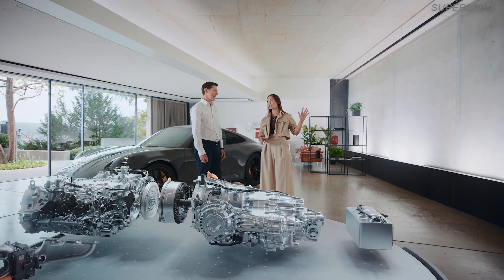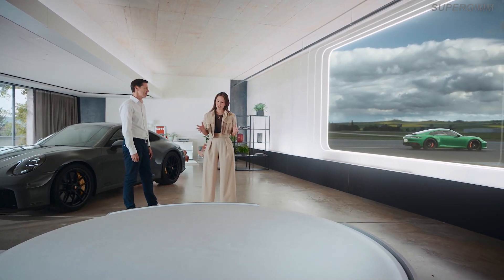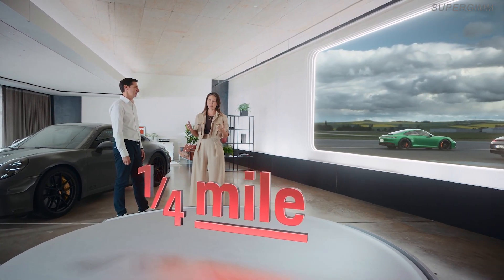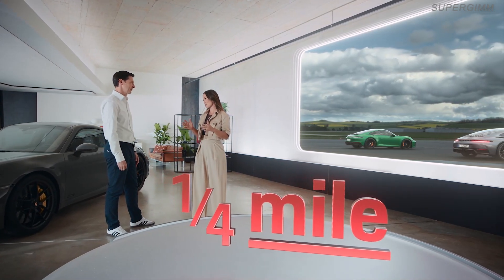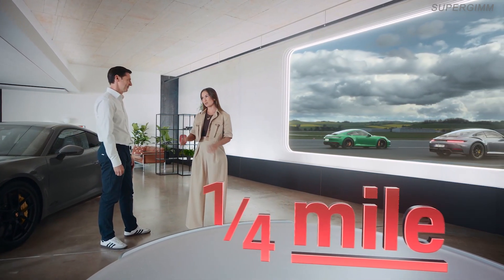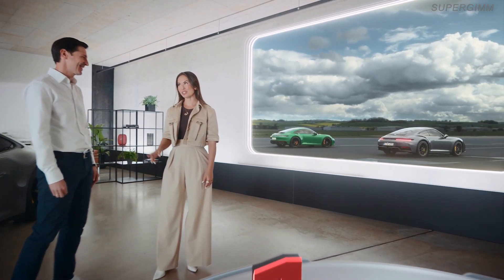Thomas, that sounds like some amazing precision engineering. Thank you for that deep dive. But I promised everyone some race action. We have Matt Watson and a certain former Formula One driver and sports car world champion who are going to line up the 911 Carrera GTS and go head-to-head with its predecessor. Thomas, how do you think this will go? Let me put it this way — the data doesn't lie. Spoken like a true engineer.